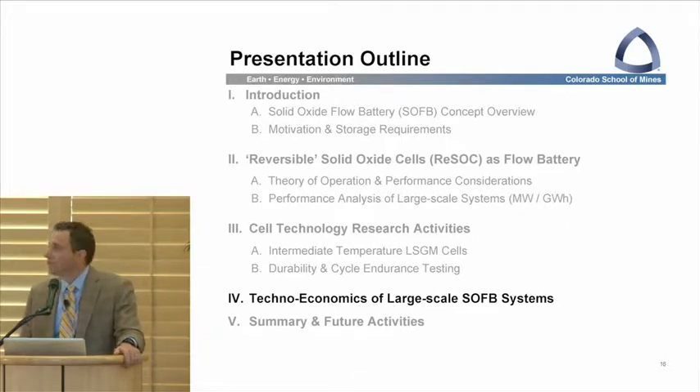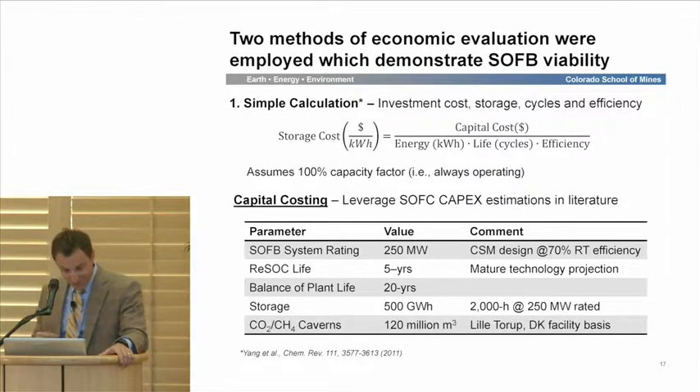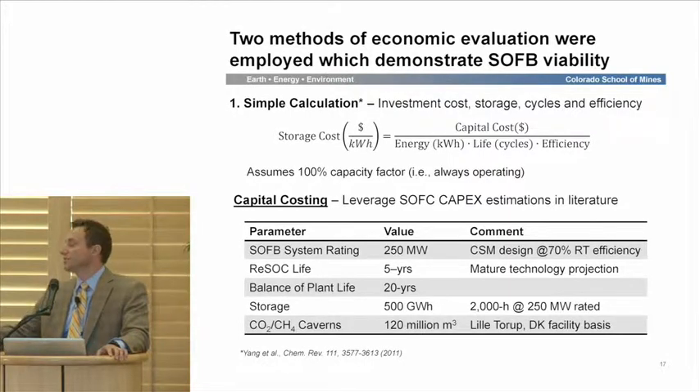In the remaining minutes, I'd like to give you a snapshot of the economics. There's a simple calculation that takes the investment costs and divides by the energy storage, round-trip efficiency, and number of cycles to get a storage cost metric in cents per kilowatt-hour. The challenge with this method is it assumes 100% capacity factor. In order to perform this calculation, we need to cost out the plant.